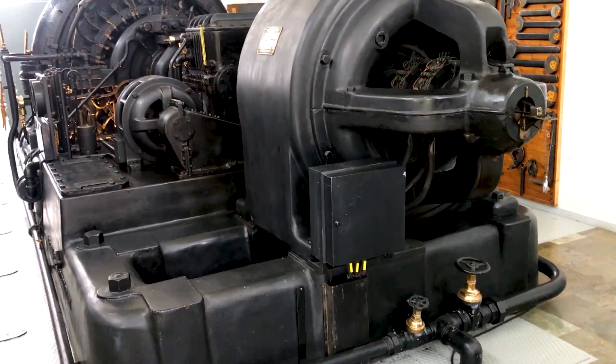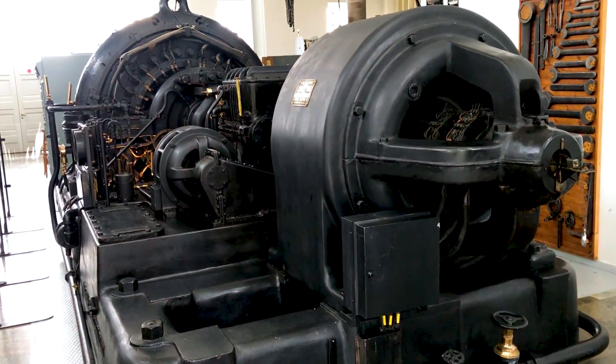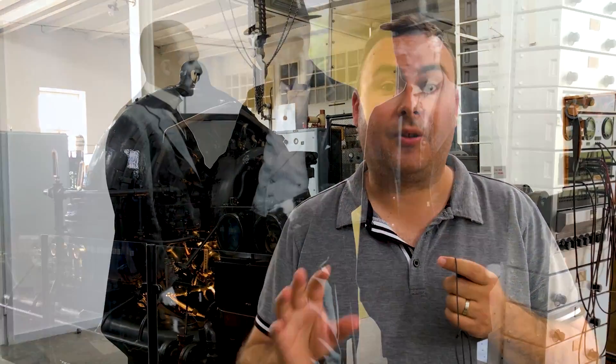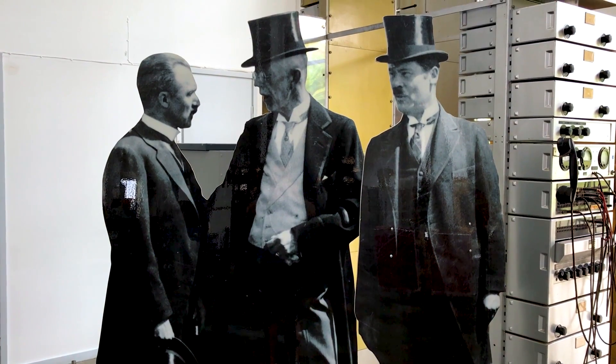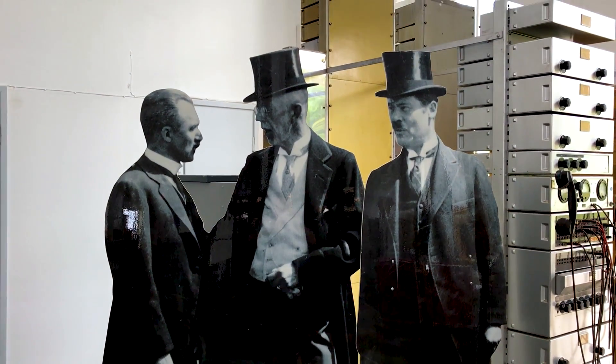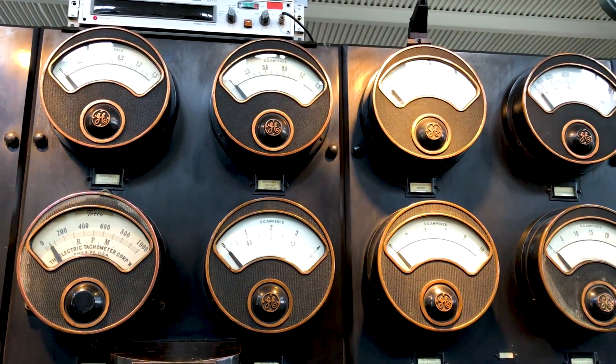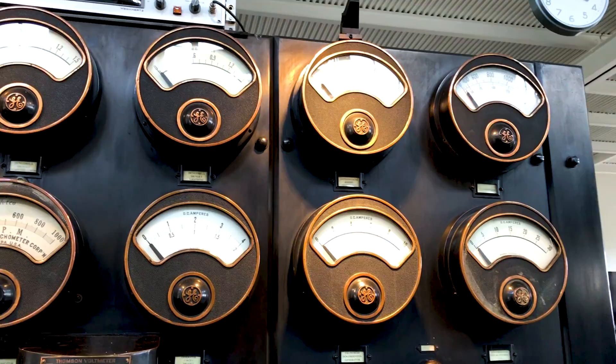So we've come now inside the radio station building, and this is the generator that was installed here in 1922, and it provides the power for sending radio signals all the way across the world. It's been installed here for almost 100 years, and it still functions. It was actually even used fairly constantly by the Swedish Navy right through until the end of the Cold War. These days, though, it's only used a few times a year.